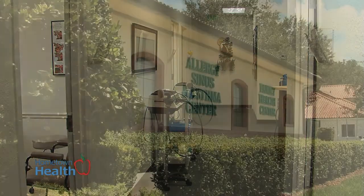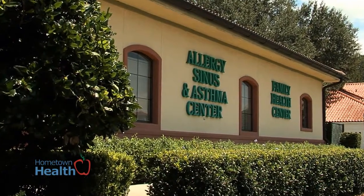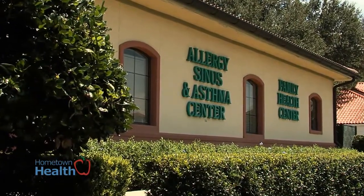Ed Nuzel, registered nurse practitioner at the Allergy, Sinus and Asthma Family Health Center, explains how he tests and treats COPD. COPD is a reduction, and I'm going to use some terms here that are a little bit different. It's actually measured by spirometry.